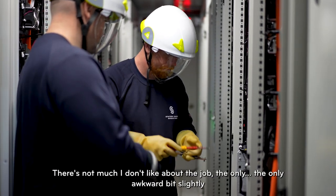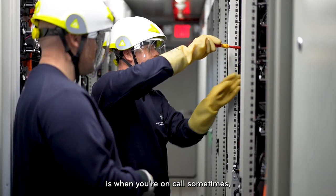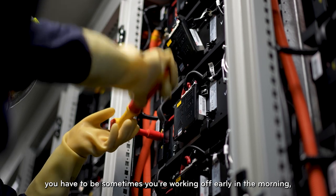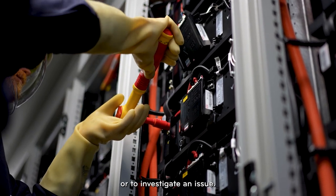There's not much I don't like about the job. The only awkward bit is being on call — sometimes you're woken up early in the morning and have to go to site to repair something or investigate an issue.